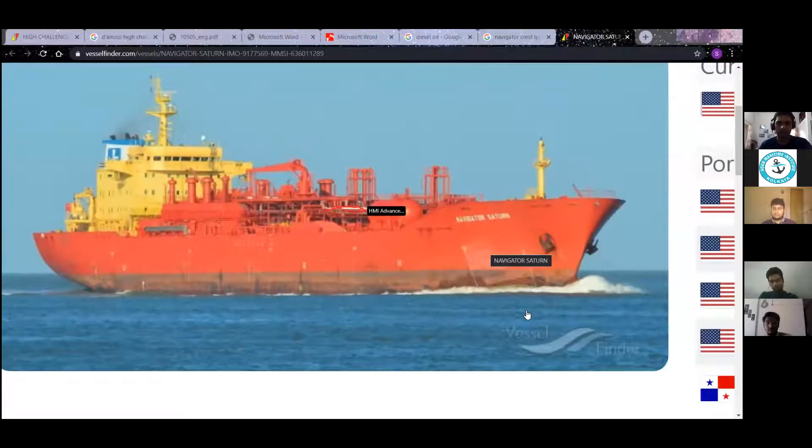These are cargo lines. You can see they are like — because they get frozen, they are — what do you call — like steam lines. They are insulated and covered.